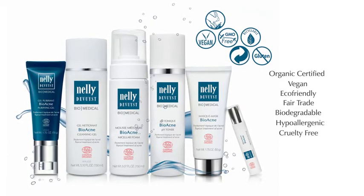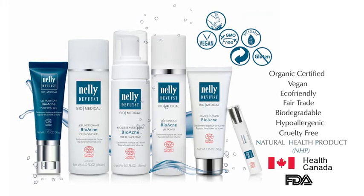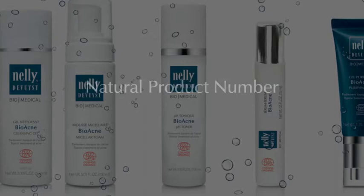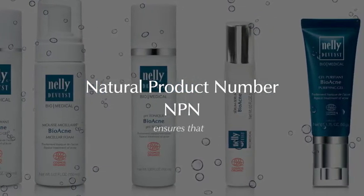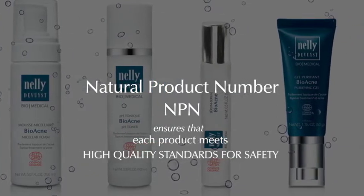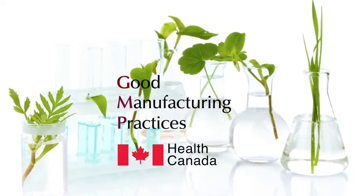Each product is FDA approved and certified by Health Canada as a natural health product. Thus, it holds a natural product number, also known as an NPN. This number ensures that each product meets the high-quality standard for safety and good manufacturing practices, or GMP, developed by Health Canada.